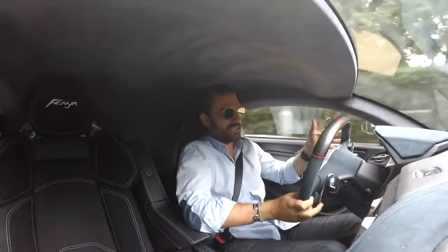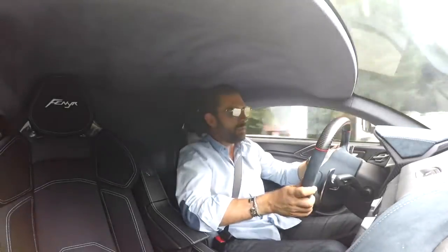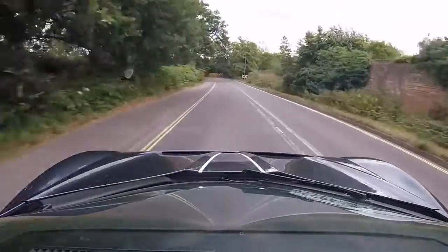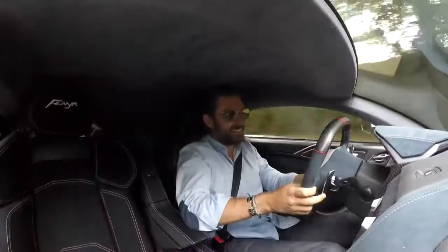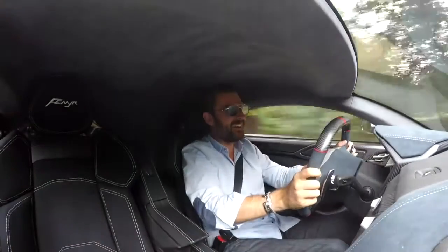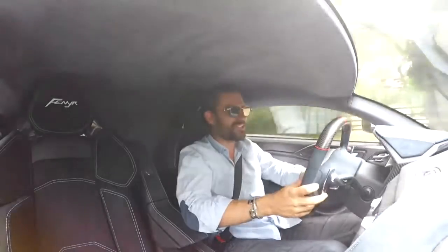You don't buy these cars to chill. You buy them for a sense of occasion and a sensory overload, and I think people underestimate the importance of sound. This is third gear. I think you'll all agree that they've done it in the sound department.